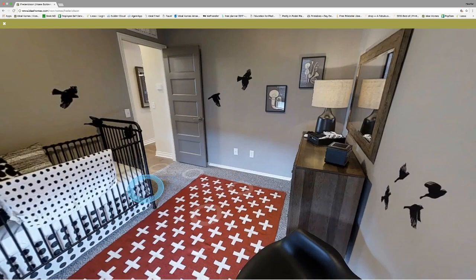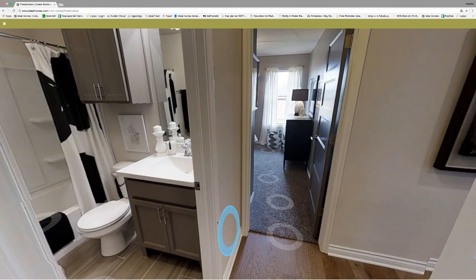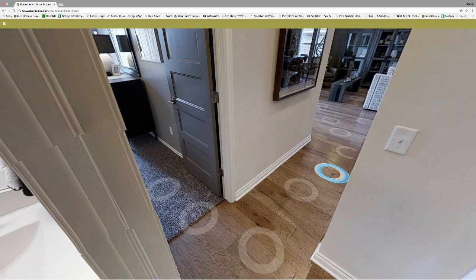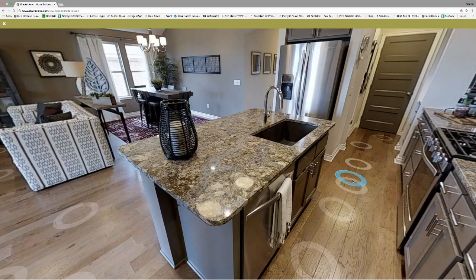We're just gonna venture back out to the hallway and take a look at this secondary bathroom. It's in a great location between all of the secondary bedrooms and right off from the living space for any guests you might have over. This is a virtual tour from our Northbrook model home — it's up in Edmond on Rockwell between 150th and 164th.